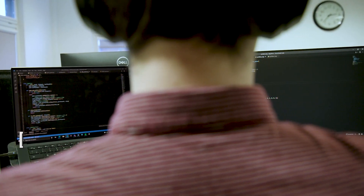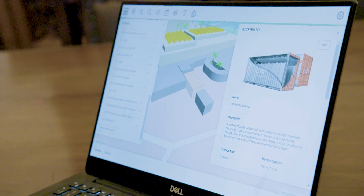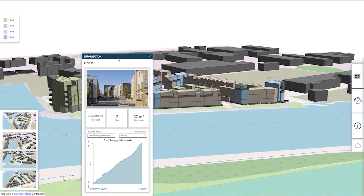IES's digital twin technology uses physics-based software and real data from the building, as well as advanced technology such as machine learning and artificial intelligence. We bring all those things together to create a 3D replica of the existing building to look at how it's performing in real time and then help to optimise that performance in real time.